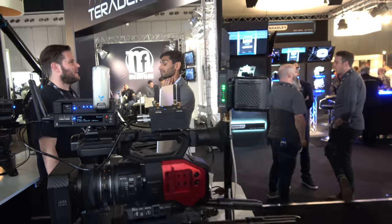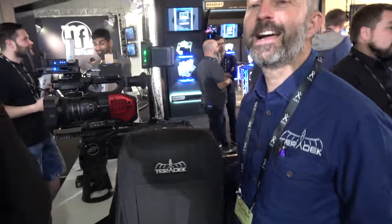We're here with Terradec at IBC. Hi, my name is John Landman, I'm from Terradec. So what are you showing here?